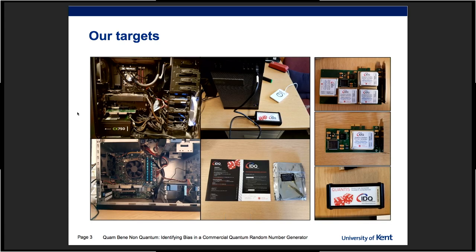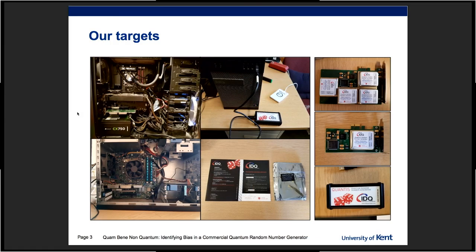So, these are our victims — these are our targets. These beauties on the right are three quantum random number generators that happen to be manufactured by one of the sponsors of this event, IDQuantique.